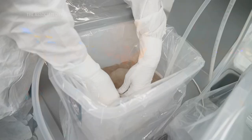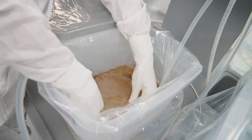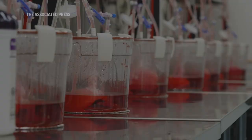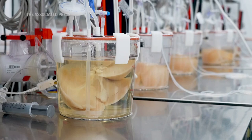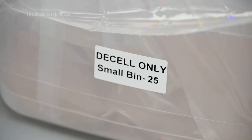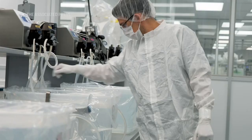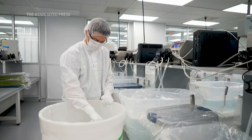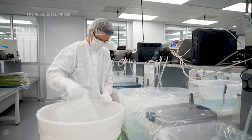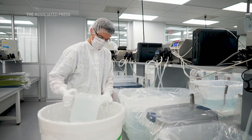Our process on the bioengineering side is we actually start with a pig organ, but not in the traditional sense that we're going to take that pig organ and directly transplant it into a human. We bring in a pig kidney or a pig liver. It's a process we call decellularization. It leaves the structure of the organ — you can essentially watch the cells being washed out of the matrix itself. Because we remove all the cells from that pig organ, our bodies don't see it as a pig organ anymore.